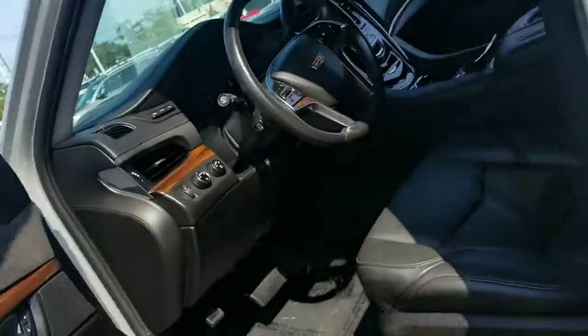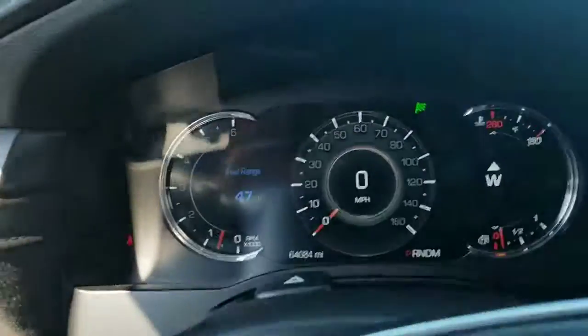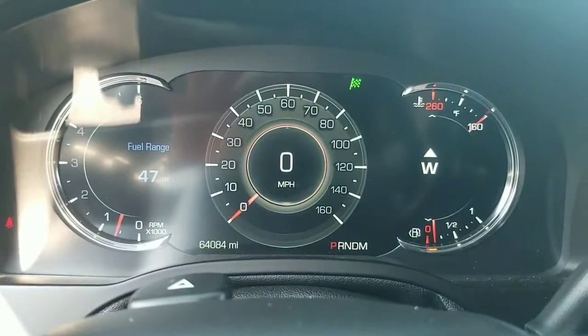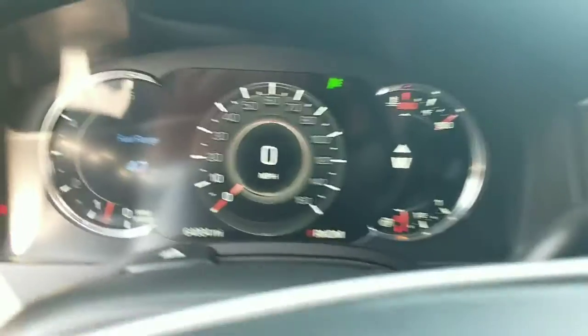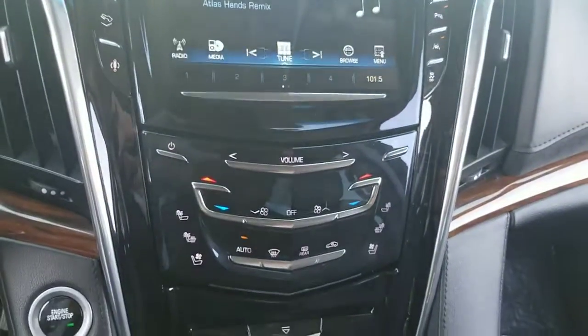Going back inside — here is the passenger seat, the sunroof, and you've got the driver's seat. Here's your mileage: 64,084. Just looking at your center stack here with your nav and your heated and cooled seats and everything.